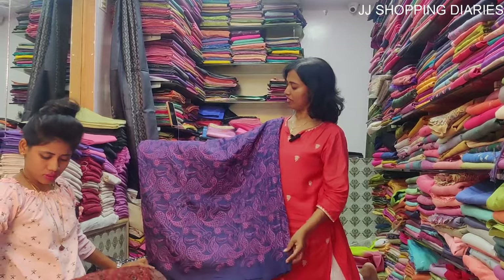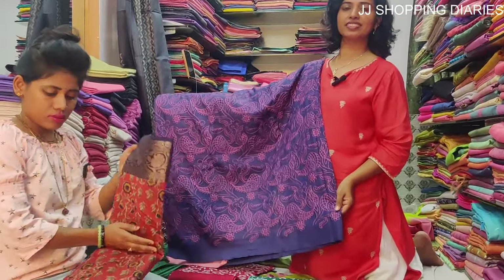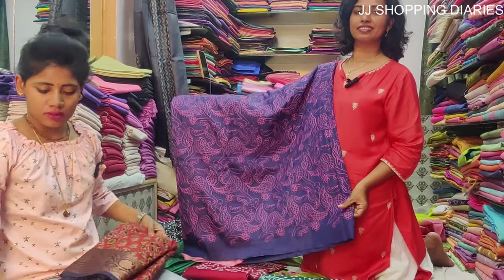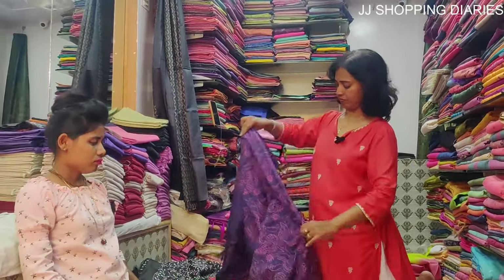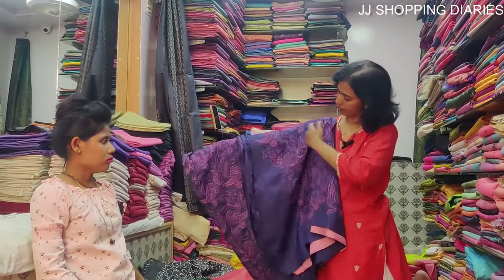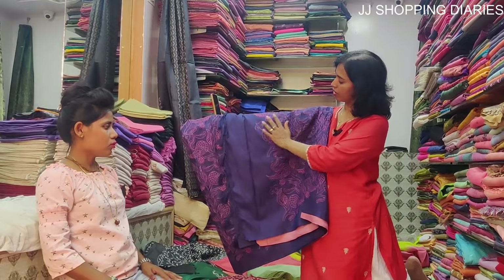This is a semi-tusser silk saree and the price is Rs. 1600. It has a pink embroidery work all over.